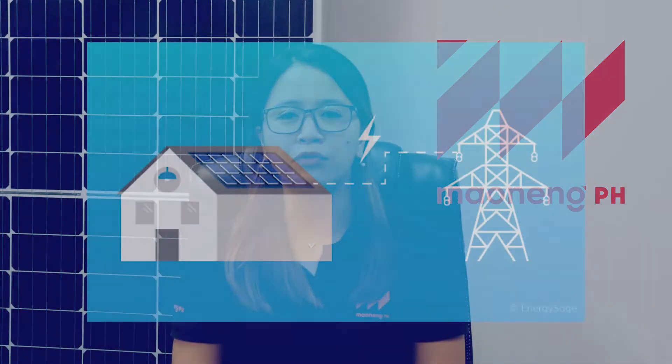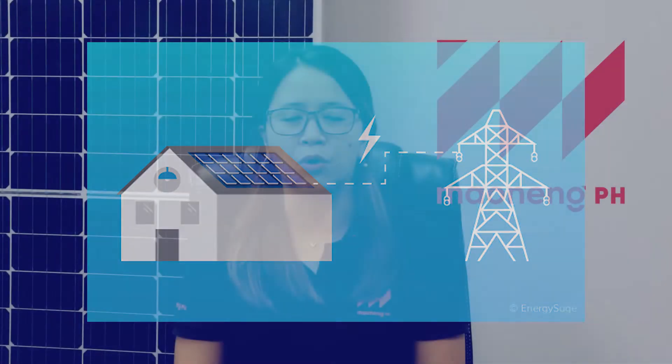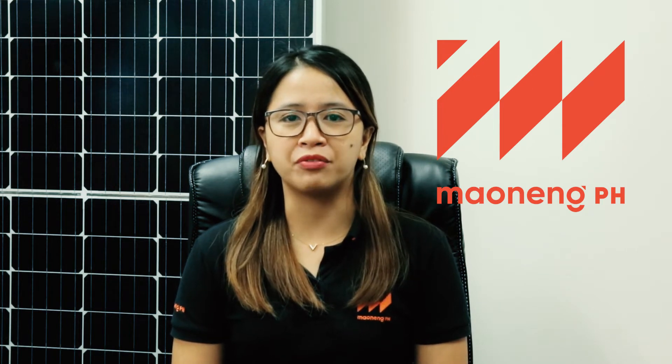Each one requires different components and varying levels of labor, which affects the system costs. Number four is the interconnection cost. Interconnection is the process of connecting the solar to the power grid. The interconnection cost is different for each project — it depends on how much capacity is to be installed. The distance of the solar array to the interconnection point will also have a great impact on your system costs.